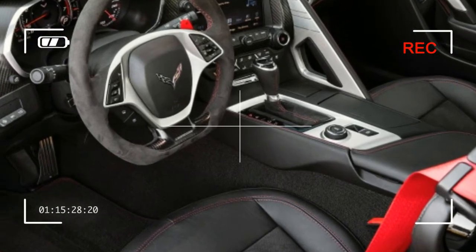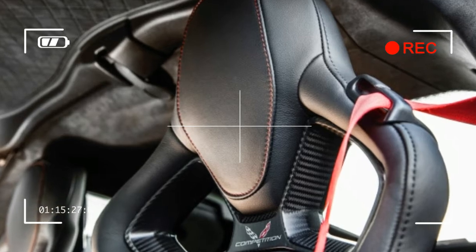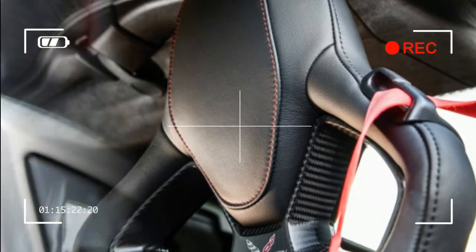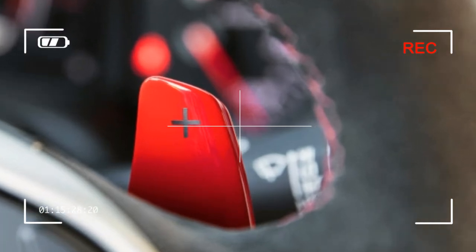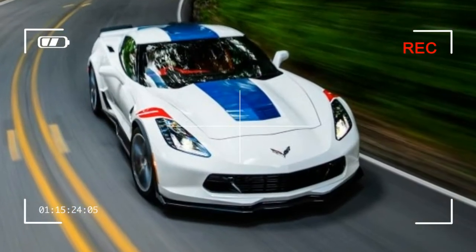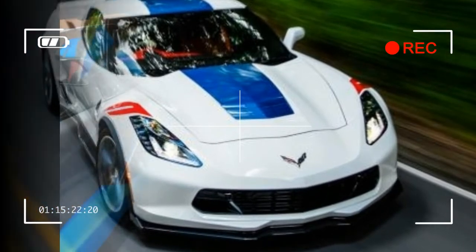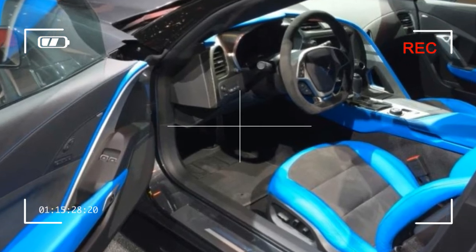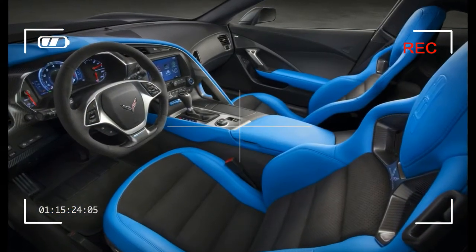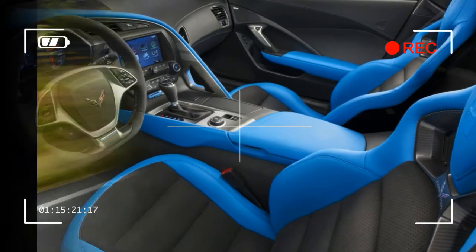Atop those braking and cornering scores, add the glorious engine that unleashes 460 horses when you crop the throttle — it propels the GS to 60 miles per hour in 3.9 seconds and through a quarter mile in 12.3 seconds at 117 miles per hour — and you have quite possibly the best performance value on the market. All of that capability is baked into the Grand Sport's $66,445 base price.